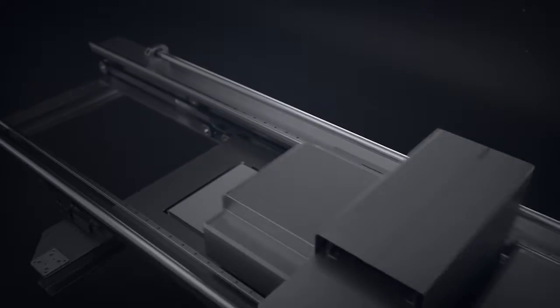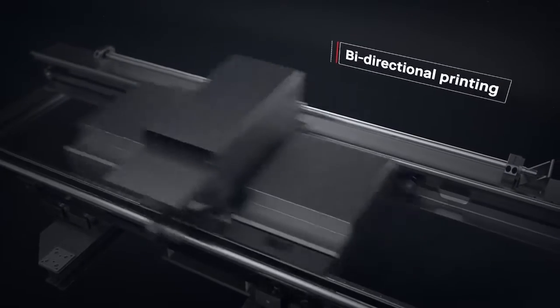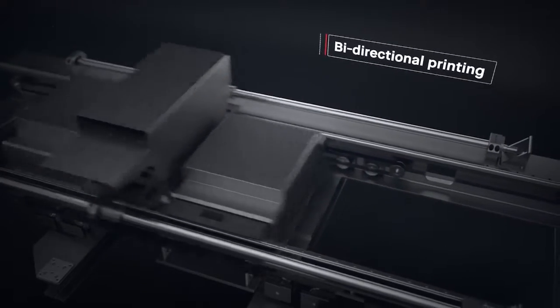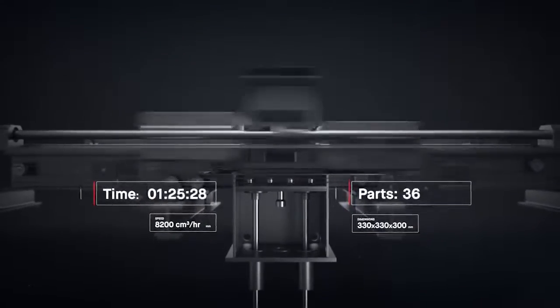Single-pass jetting is bi-directional. We combined all the necessary steps for printing into a single pass, so that whenever there is movement, there is printing. This makes it possible to print parts in minutes instead of hours.